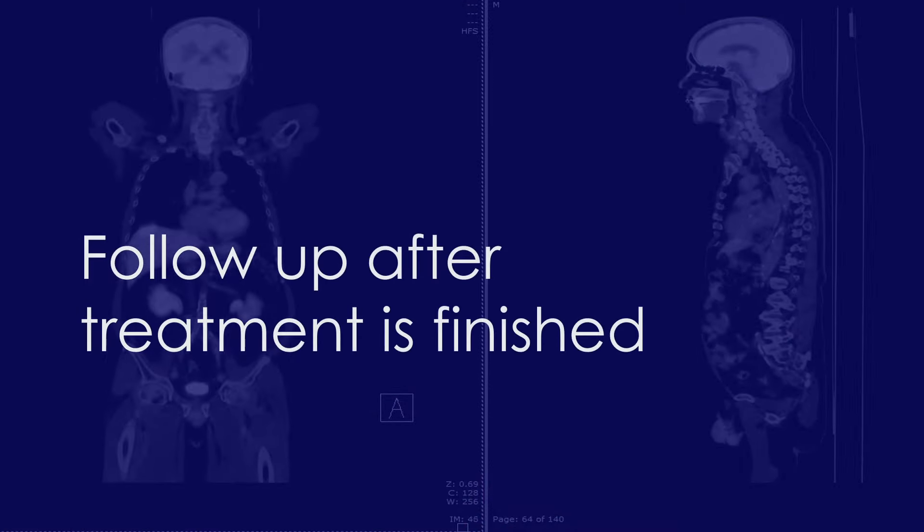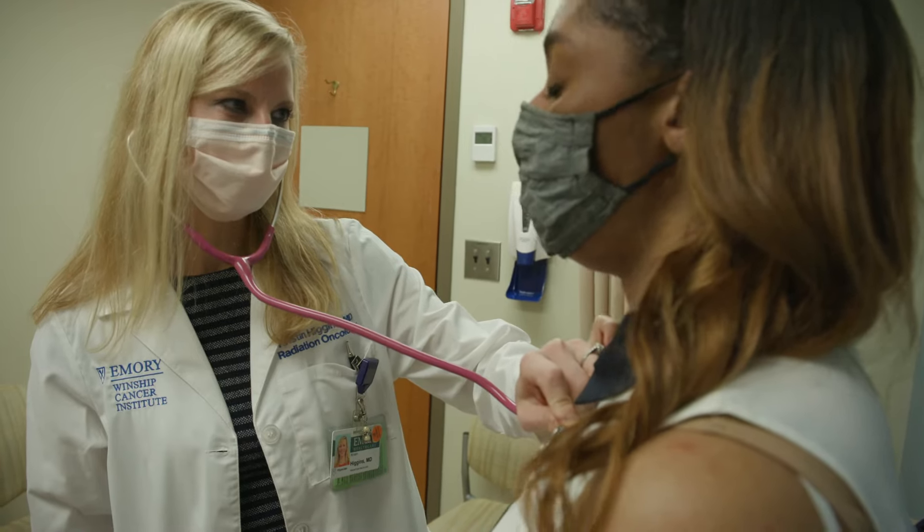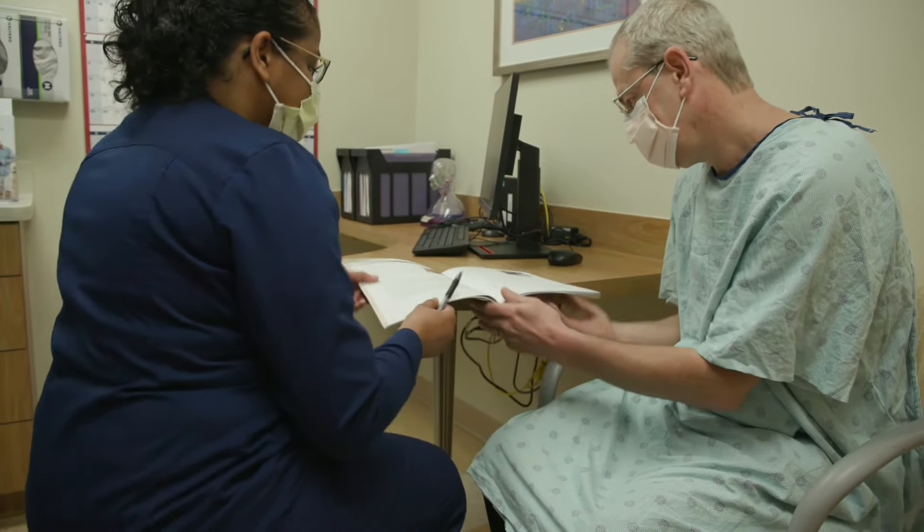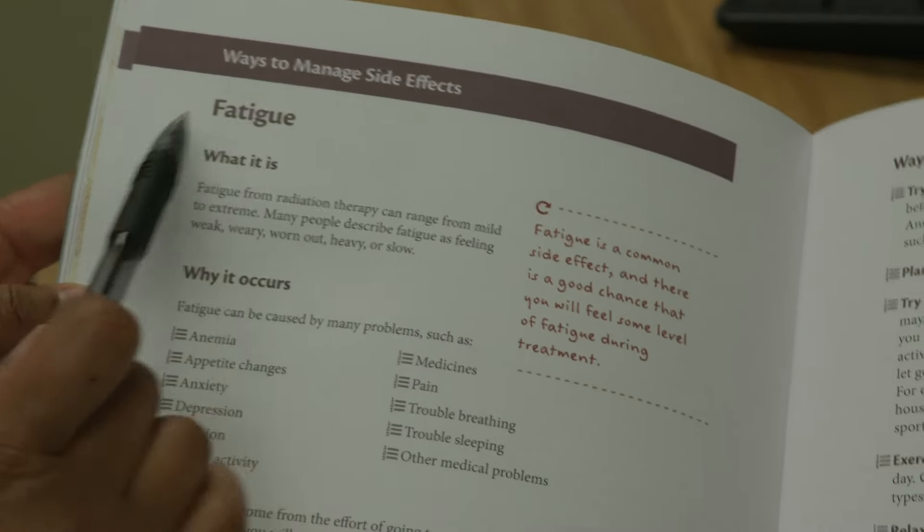The radiation oncology team will schedule follow-up appointments several weeks after you finish treatment to monitor your progress and address any side effects you might be having.